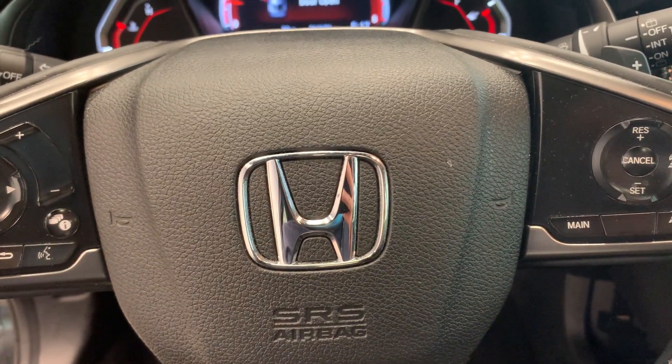Here's the back side. Why not come down and take a look at it at Destination Honda? We'd love to see you.